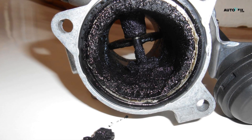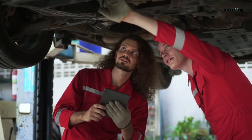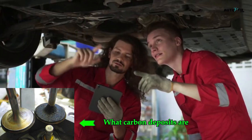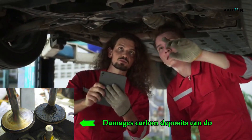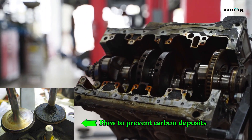This stuff creeps in over time and can seriously mess with your performance if you don't catch it early. So today I'm going to walk you through what carbon deposits actually are, how they form, what kind of damage they can do, and most importantly, how to prevent them before they turn into a massive repair bill.